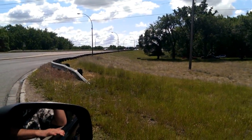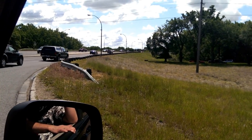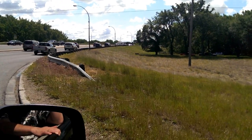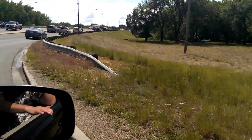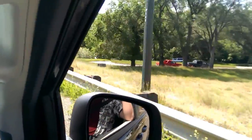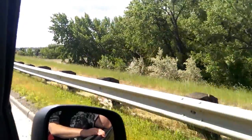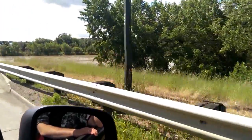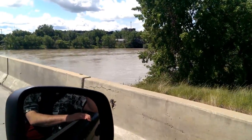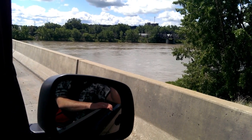Now we're still hours away from the projected bank crest. Now we're going over the Maple Street Bridge. There's the river and it is high. I see quite a bit of debris floating down the river.